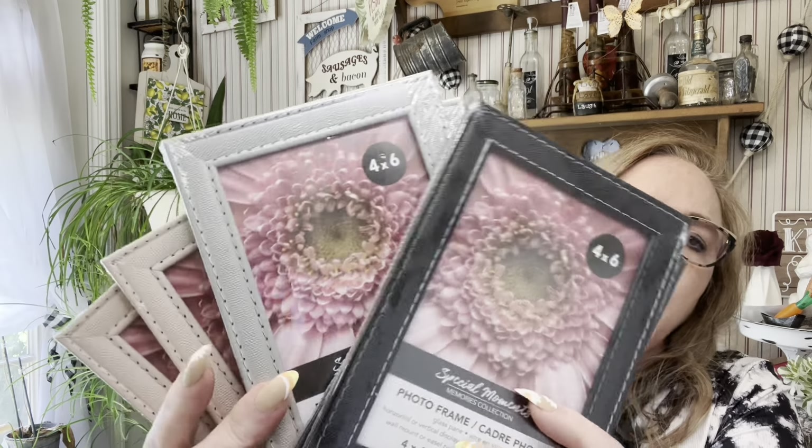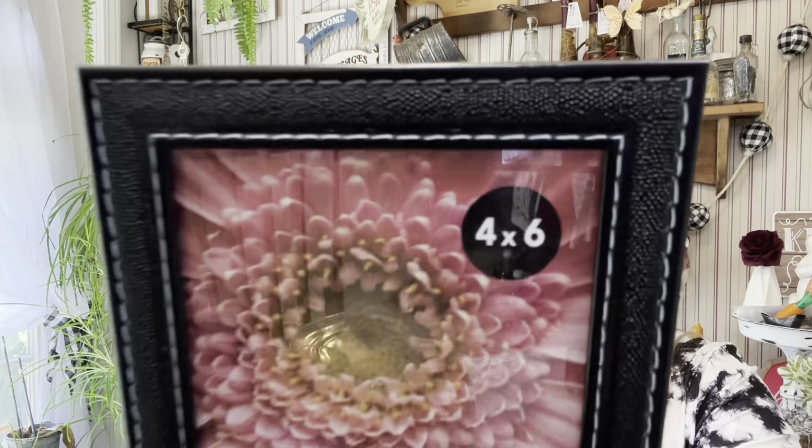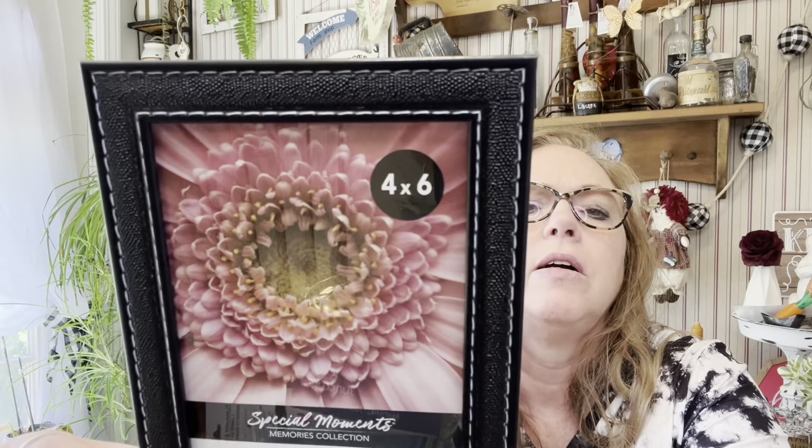These picture frames — I just absolutely love them. You get a dusty pink, a green, and a black. No plastic, but they look like faux leather. Let me open one to show you guys — see how it looks like faux leather. I thought those were so cute, so of course I have something in mind for those.